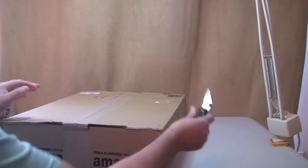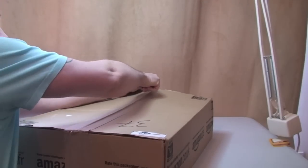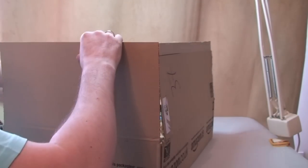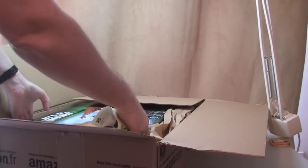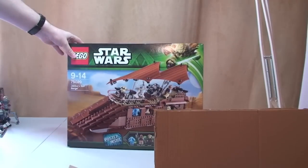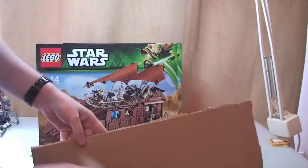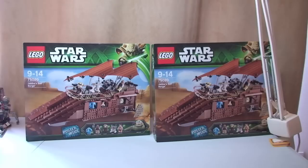Let's get our first box open — this is the largest one. Okay guys, as you can see we have Jabba's Sail Barge, and we actually have the box removed. So we have two Jabba's Sail Barge.